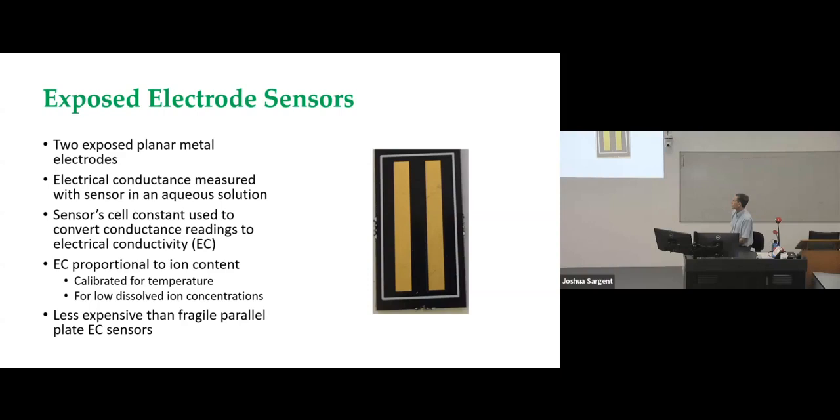Equivalent sensors are commercially available for measuring electrical conductivity, but they typically consist of two fragile parallel plate-mounted electrodes that can be quite expensive and very fragile. As a planar electrode structure, this is very robust — you can scratch it but it works very well for a very long time. It'll take pretty rugged abuse and still work.